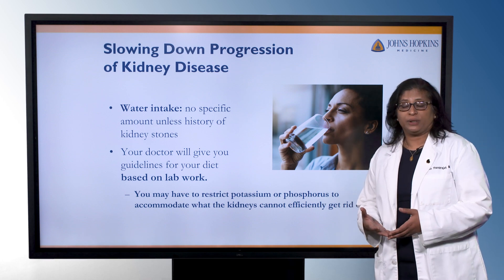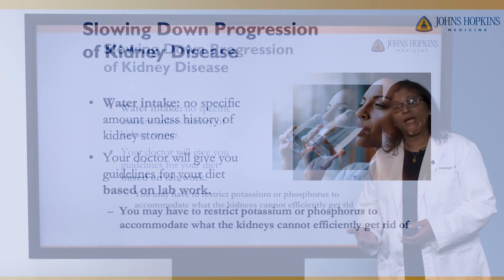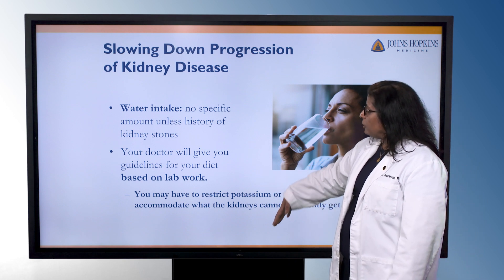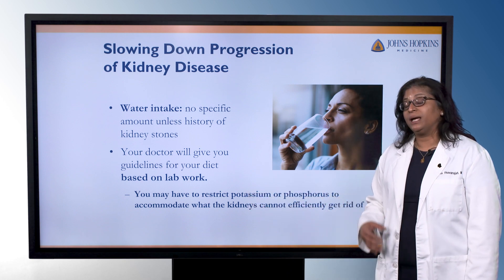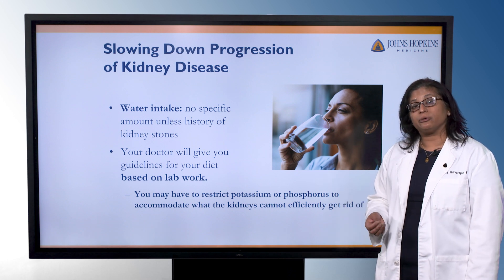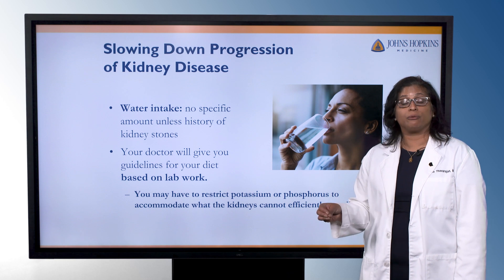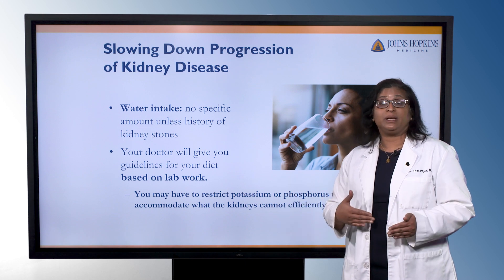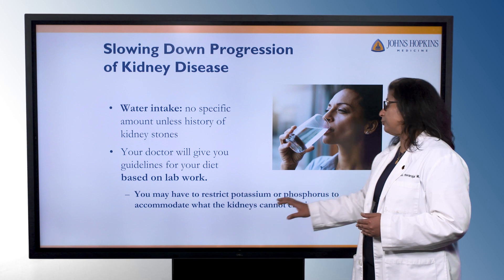There's always a lot of discussion about water intake. You do want to stay hydrated because dehydration can cause some changes in your kidney function panel, but there's no specific amount of water that someone needs to drink unless they have a history of kidney stones. You may be on certain water or fluid restrictions depending on what other health conditions you have, so this is going to be individualized and driven by discussions with your healthcare team. Your doctor will also give you other guidelines for your diet based on your lab work. Some people might be on a potassium restriction, some people might be on a phosphorus restriction, but that's not across the board for everyone who has kidney disease.